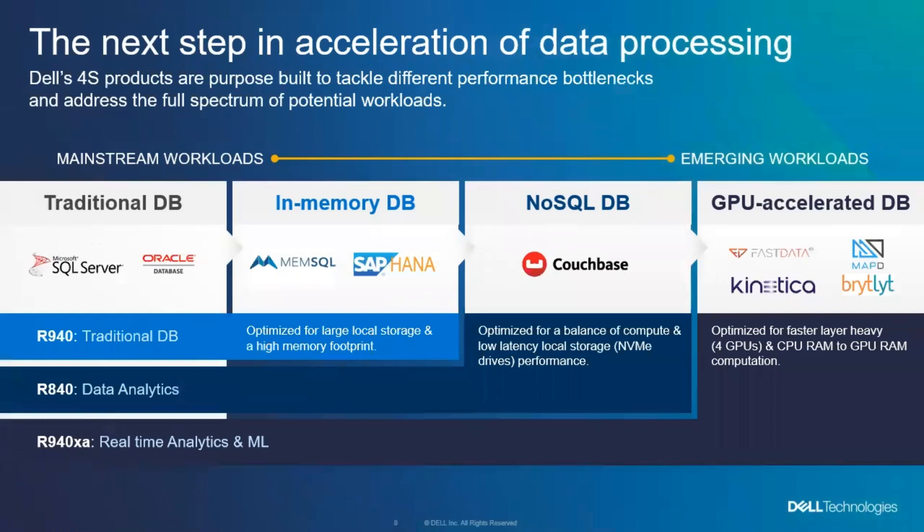We've got solutions around traditional databases including Microsoft SQL Server and Oracle; in-memory with SAP HANA or NemSQL; NoSQL with Couchbase and others; and GPU-accelerated options. We've got different storage options around capacity on PowerMax, and server options really tied to how we help you with the balance of compute and memory, very large memory footprints, or the ability to add GPUs along with your CPU and additional RAM.